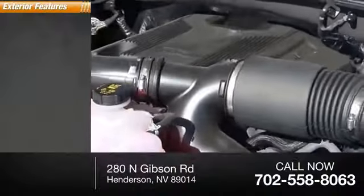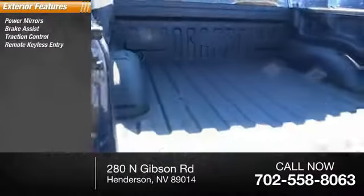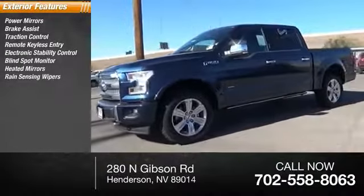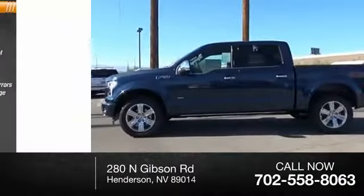Here are some of this vehicle's great options: power mirrors, brake assist, traction control, remote keyless entry, electronic stability control, blind spot monitor, heated mirrors, rain sensing wipers, integrated turn signal mirrors, outside temperature gauge.